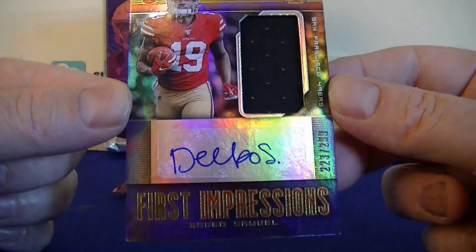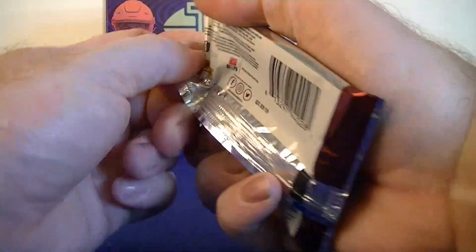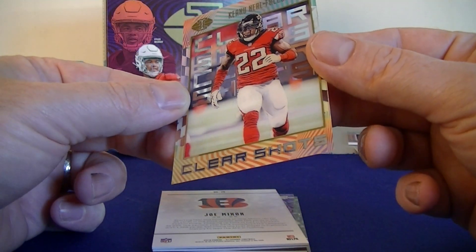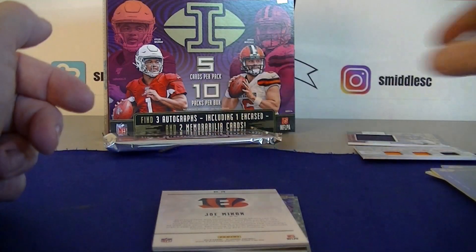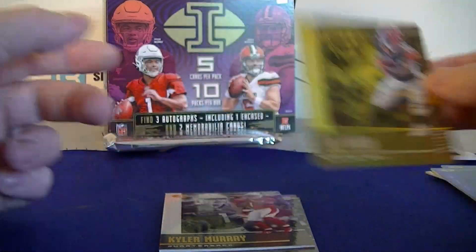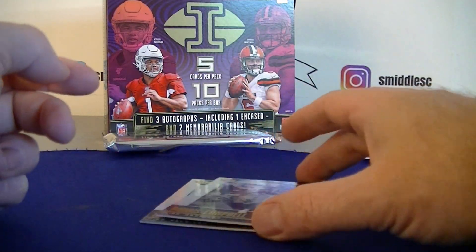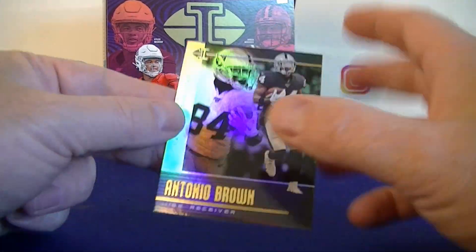Deebo Samuel — sticker's a little crooked on the playing jersey card. We got Neal clear shots for the Falcons. Joe Mixon numbered to 399 gold — that's for my Bengals PC! Kyler Murray base rookie, nice, and Paris Campbell — my Buckeyes! And Tony O'Brown as well.